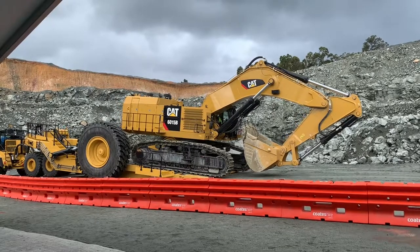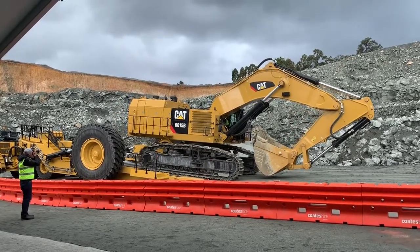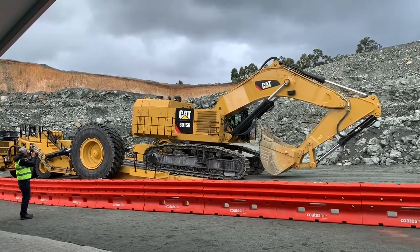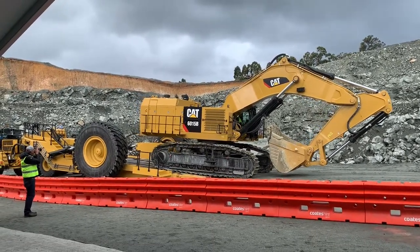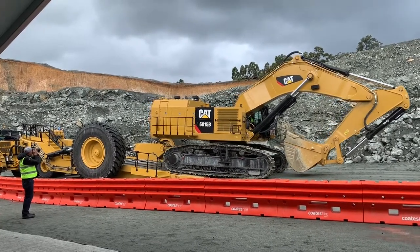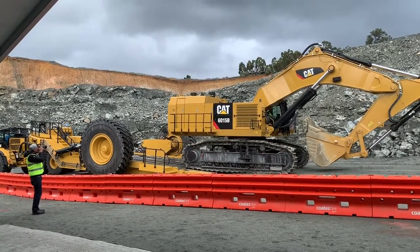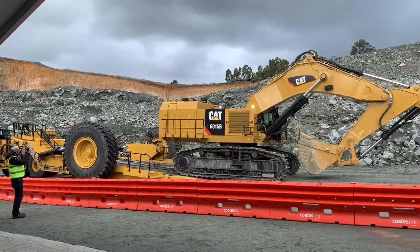Further highlights of the Kears Satini and Sun Panther low loader range include outstanding and proven engineering excellence, as well as cost-effective and reliable solutions.